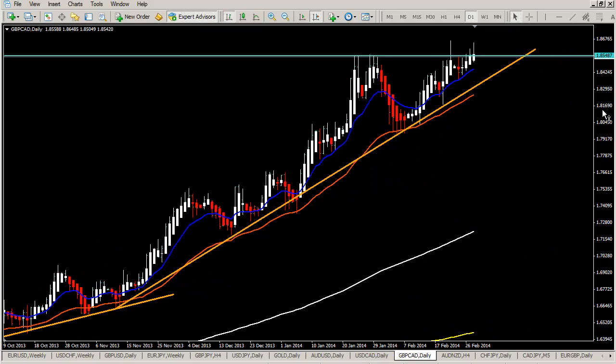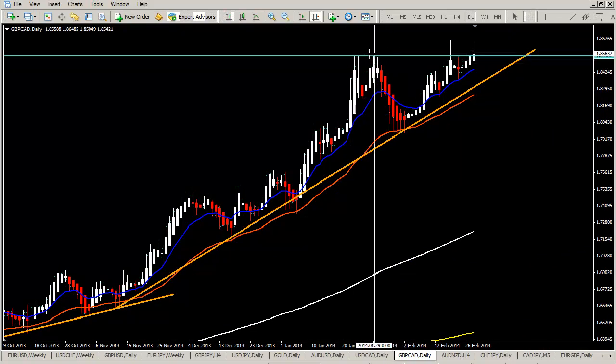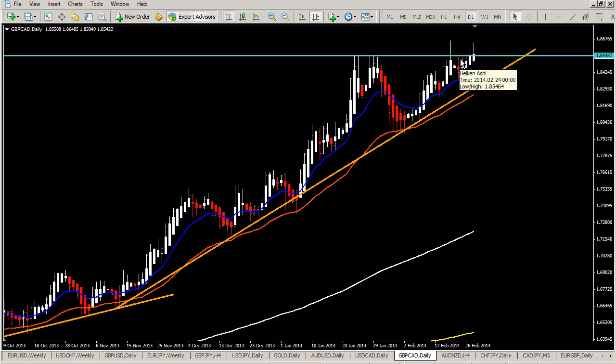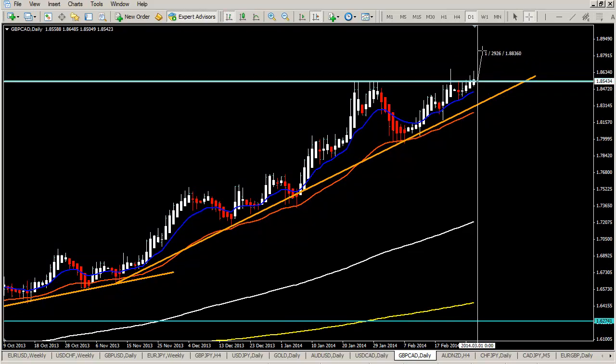On GBPCAD, traders are targeting 3000 pips — some have been long since last September/August and some since November. We have the highs, and the price broke them once but it was a false break — price came back below resistance. Now for almost a week, it's fighting to stay over 1.8550. If price can stay over here, it will probably move quickly 300 pips up. As long as the support line is holding, we focus on longs, but no new entries — we need price to either go up and retrace, or come back to this support line. Ideally, a bounce above 1.8550 acting as support would be a powerful signal.